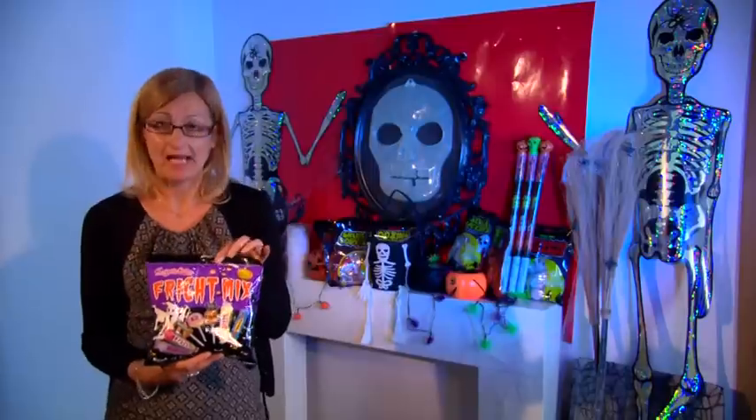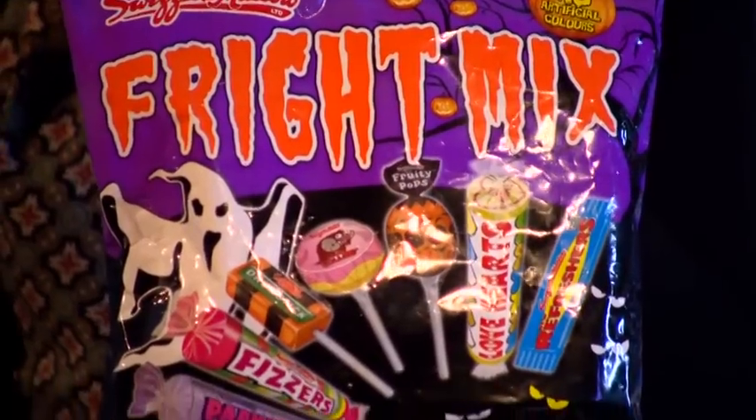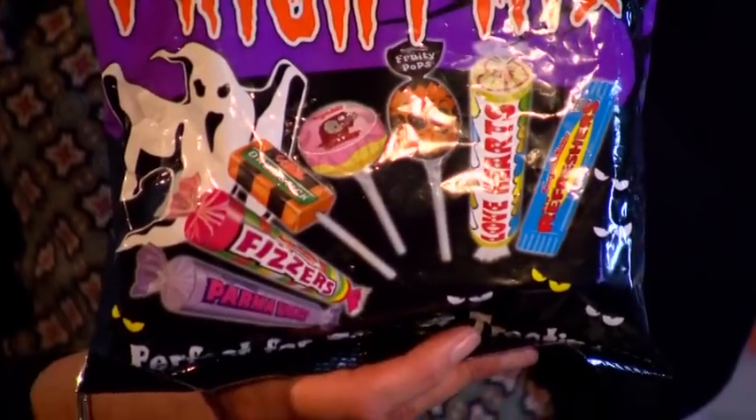This big bumper pack of Swizzles Bright Mix offers amazing value. It's full of individually wrapped sweets and lollies, all for a pound.